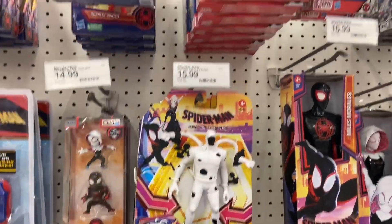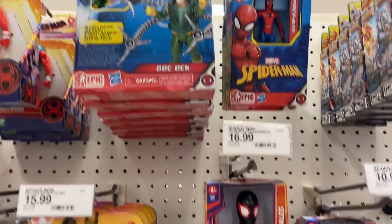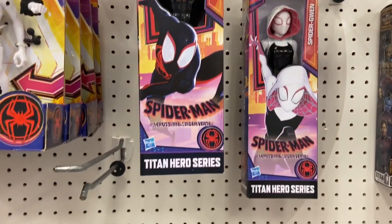There's Spider-Man Across the Spider-Verse figures — a few of them there. There's a Miles Morales and Gwen as well. Pretty cool stuff there.